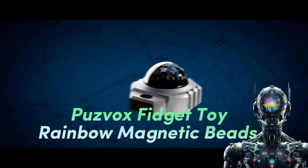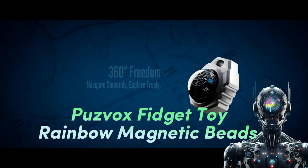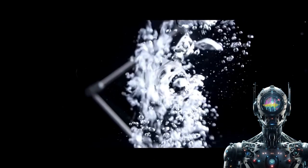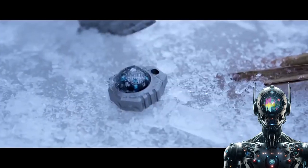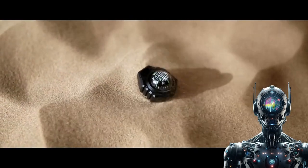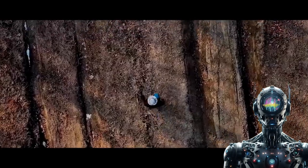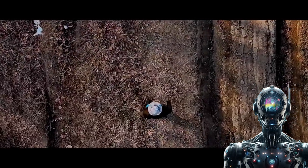Next on our list is the Poosvox Fidget Toy Rainbow Magnetic Beads. Unlock your Zen and embrace the kaleidoscopic world of this fidget toy. Designed to be the ultimate stress-relieving sidekick for those tense moments, its eternal flower motif draws inspiration from the majestic blooming lotus.